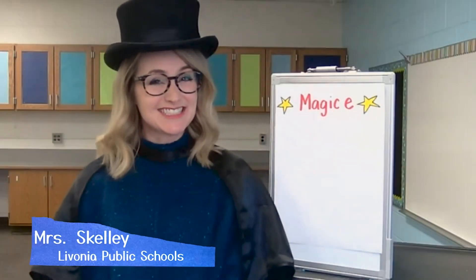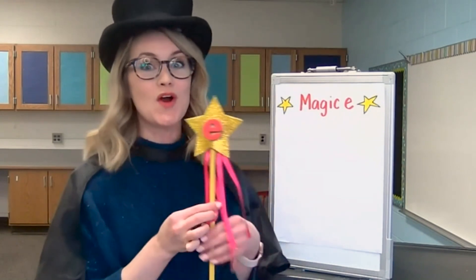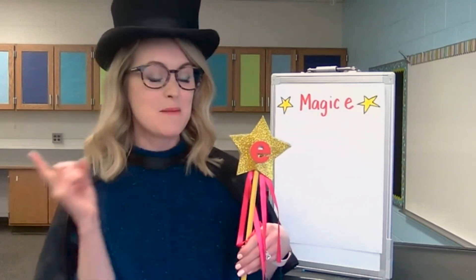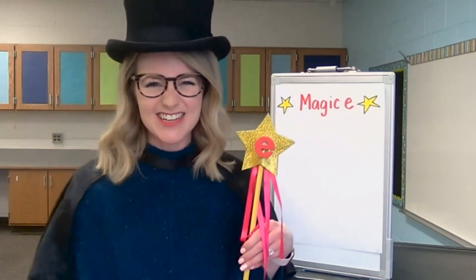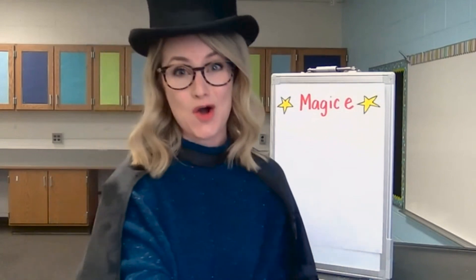Hi, my name is Mrs. Skelly and today we're going to become word magicians and learn about a new spelling rule called Magic E. Are you excited? Today we're going to make words with the vowel sounds A and O.